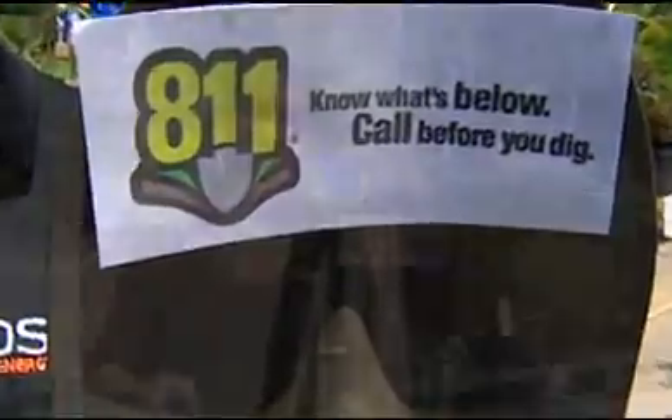Now, before you plant anything, you want to be safe. Call 811 to have your utility lines located. You've got to call them at least 48 hours before you dig — it's the law.